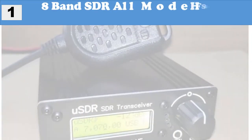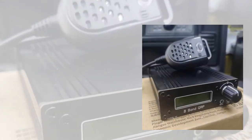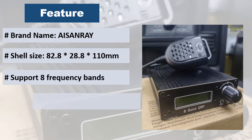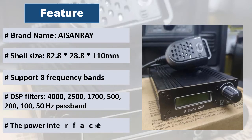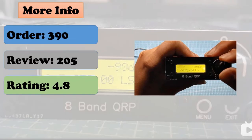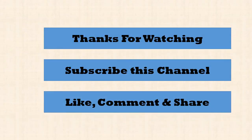At number one: 8-band SDR all-mode HF SSB QRP transceiver. It features an excellent PCB layout design in line with high-frequency circuit design principles for excellent performance. It has an independent core board and RF board to avoid self-interference, a built-in speaker with cavity, BNC antenna interface, multi-band support, and is continuously tunable through bands from 160 meters to 10 meters and from 20 kHz to 99 MHz with low loss and high performance. Thanks for watching — please subscribe, like, comment, and share.